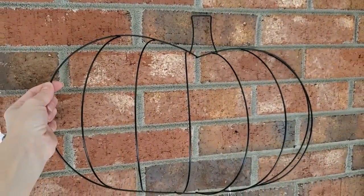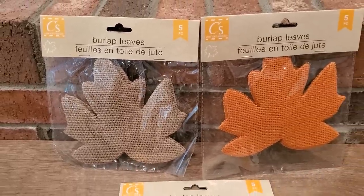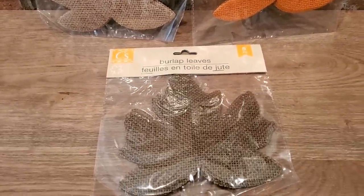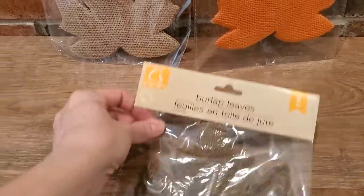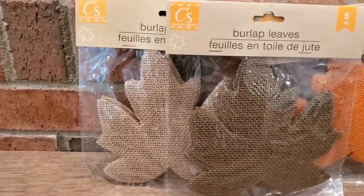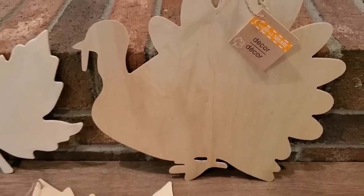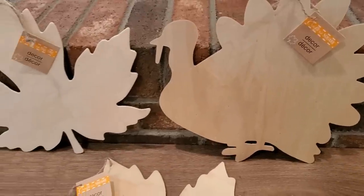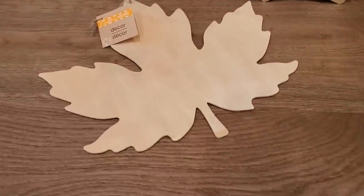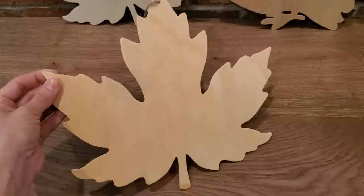I also picked up three packages of burlap leaves in three different colors. I'm not sure if I'm going to get to use these this year, but they'll be nice to have in my stash for future projects. I also picked up a wood turkey cutout and two maple leaf cutouts. I have a really cute idea for these — if I don't have time to complete them this year, I'll put them in my stash and save them for next year.